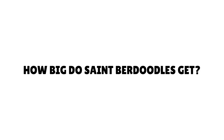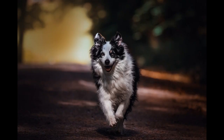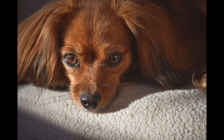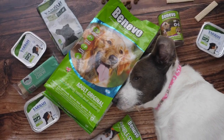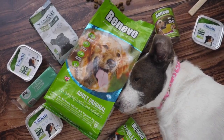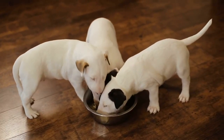How big do St. Burdoodles get? Do not underestimate the possible giant size of a St. Burdoodle. They regularly grow in weight to 100 to 200 pounds and frequently stand up to 30 inches at the shoulder. As a result, expect a high intake of food — around 4 to 8 cups of kibble per day, depending on the final weight. Even as a puppy, they can consume a relatively extraordinary volume of food.